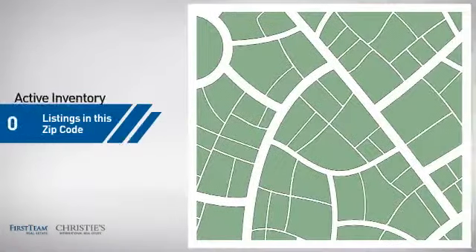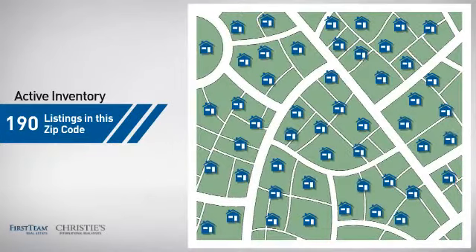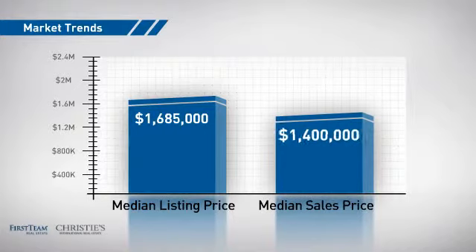Wondering how it stacks up against the competition? There are now 190 homes on the market within this zip code, with a median list price of just under 1.7 million dollars and a median sale price of 1.4 million dollars.